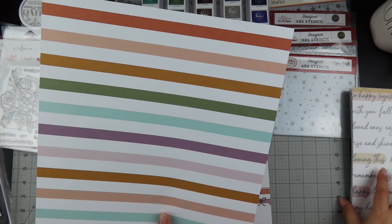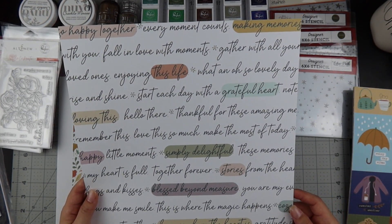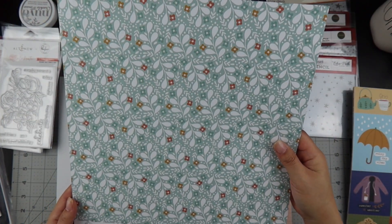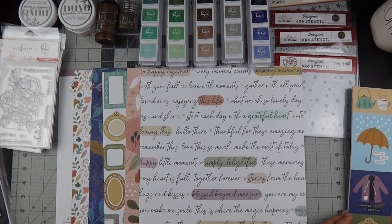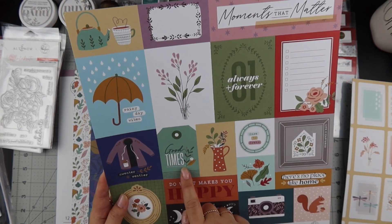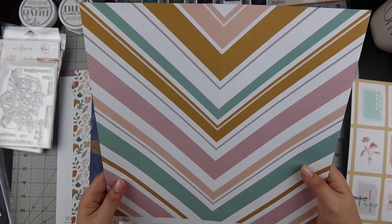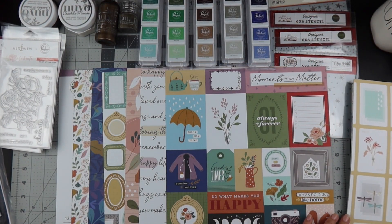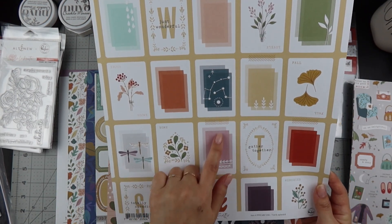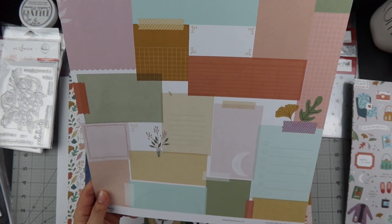I might have to go purchase another paper pack — this is so gorgeous! You could fussy cut these out or use s-strips. Here are the cut-aparts: moments that matter, always, forget-me-never, rainy day vibes, wet weather good times, dare to dream, there's no place like home, do what makes you happy. There's a moon phases paper too. Oh, it's got faux washi tape — they're making me buy two sets of paper!